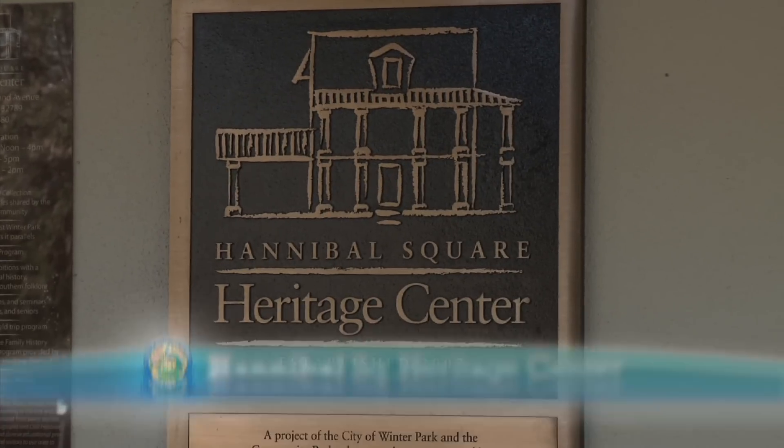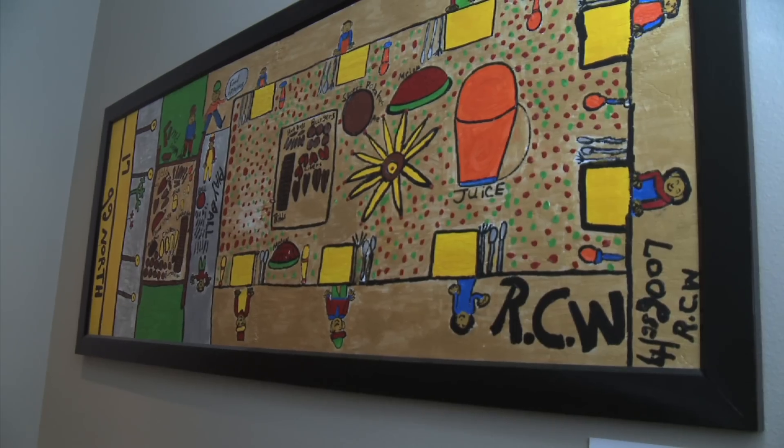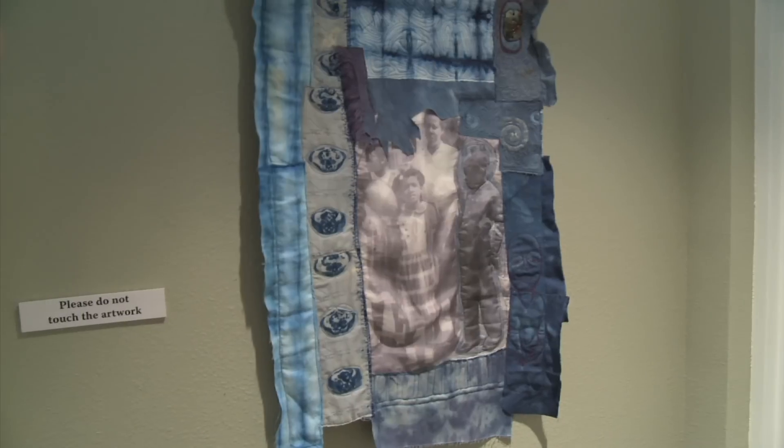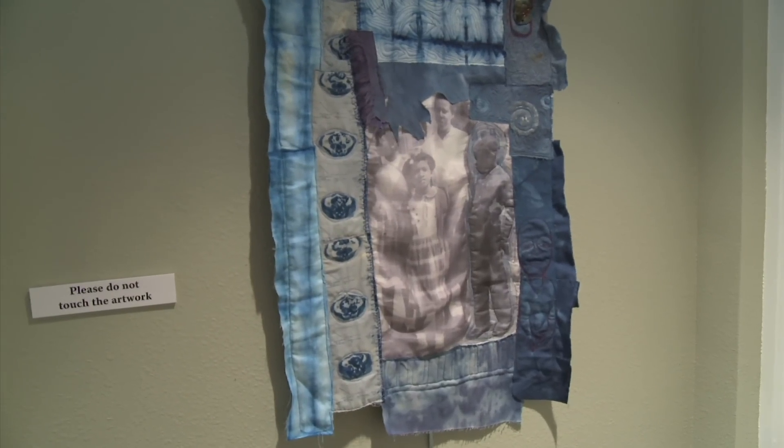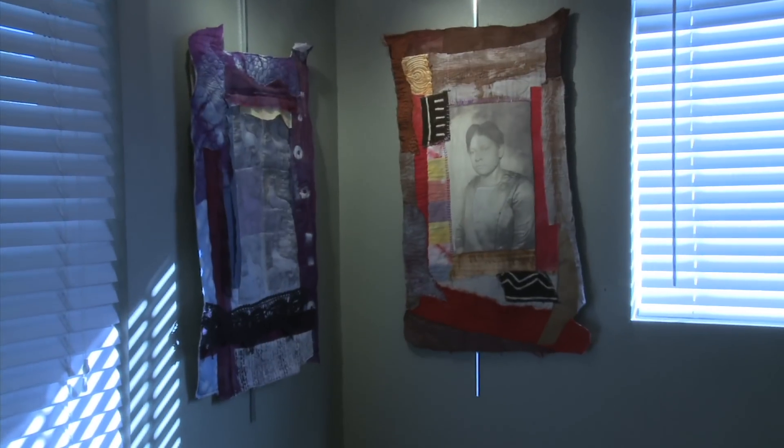Speaking of history, the Hannibal Square Heritage Center, established in 2007 by Crealdi School of Art, Hannibal Square Residents, and the City, is a tribute to the past, present, and future contributions of Winter Park's historic African American community.